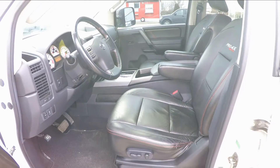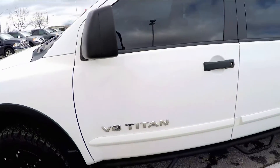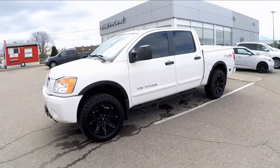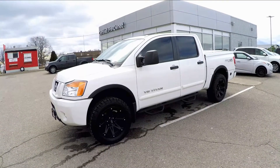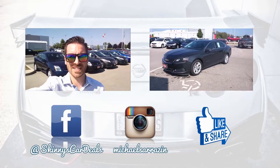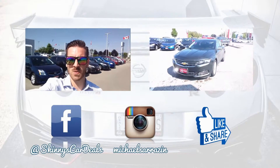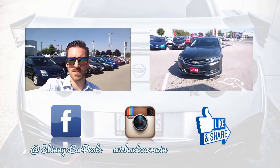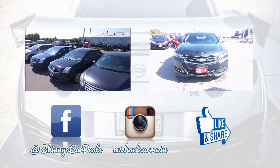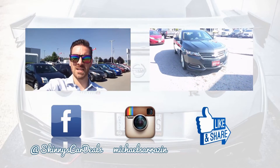Thank you so much for watching this video on this amazing 2012 Nissan Titan Pro 4X. If you have any questions about this or any other vehicle we have, please contact anyone on our amazing sales team. We'll see you next time.